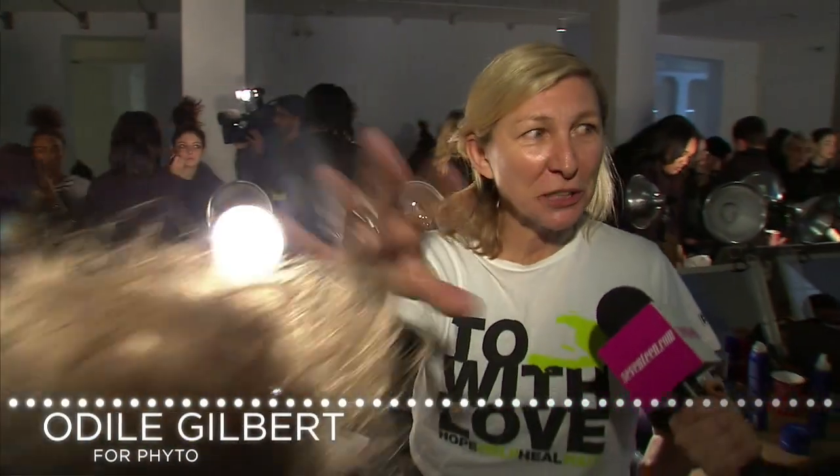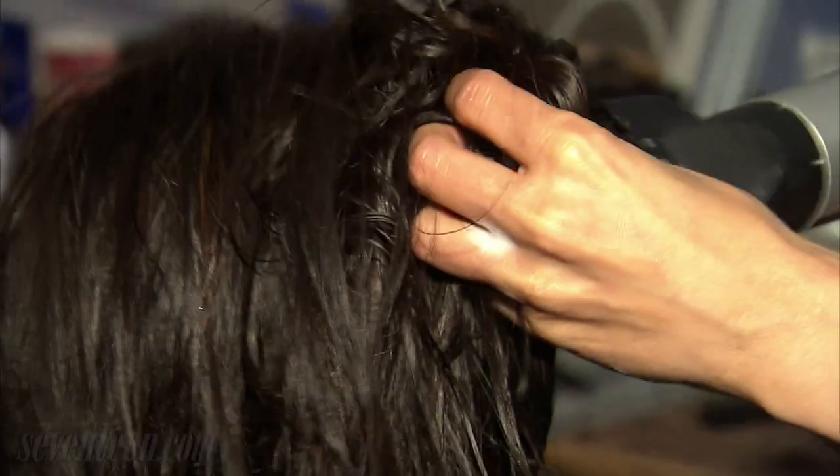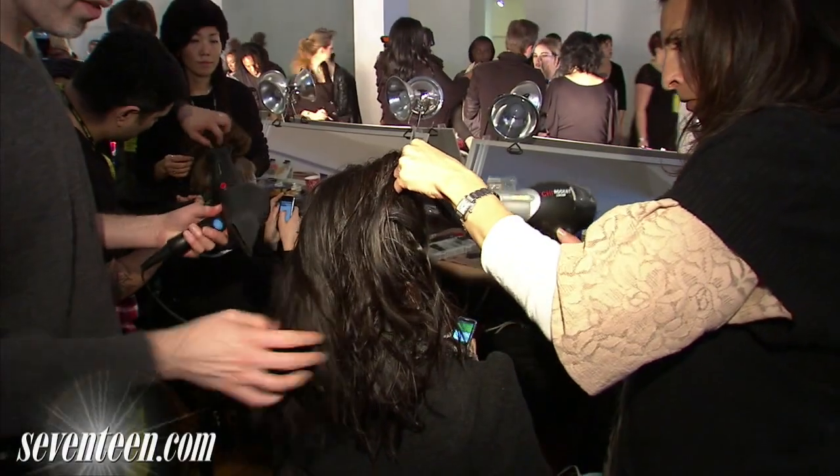We are at Catherine Malendrino today, and for the hair look, we're creating a tiny tree on the top of the hair. It's so cool — it's very organic. We want everything to look a bit rough.